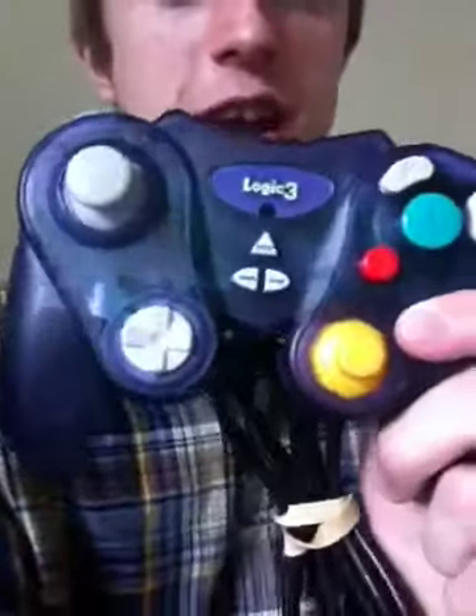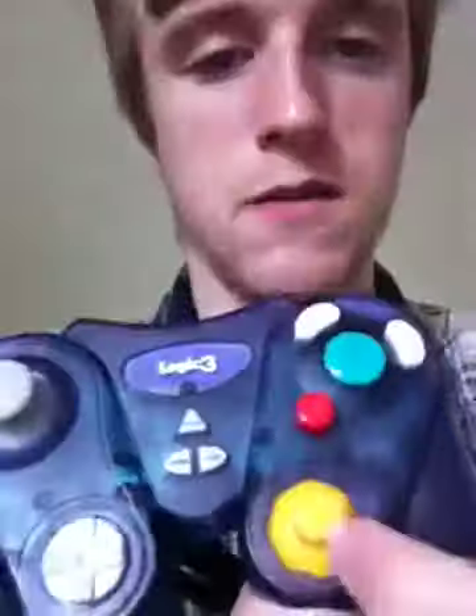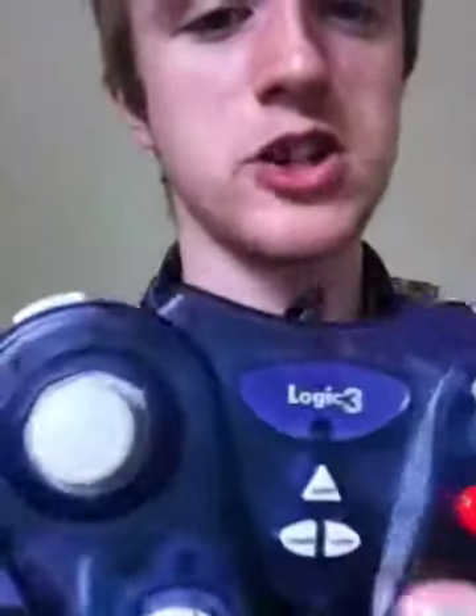It comes with a controller — a Logitech 3 controller — very interesting. If you just look at it, it's reminding me of the old original Xbox controller, so I'm gonna have to see what it plays like.